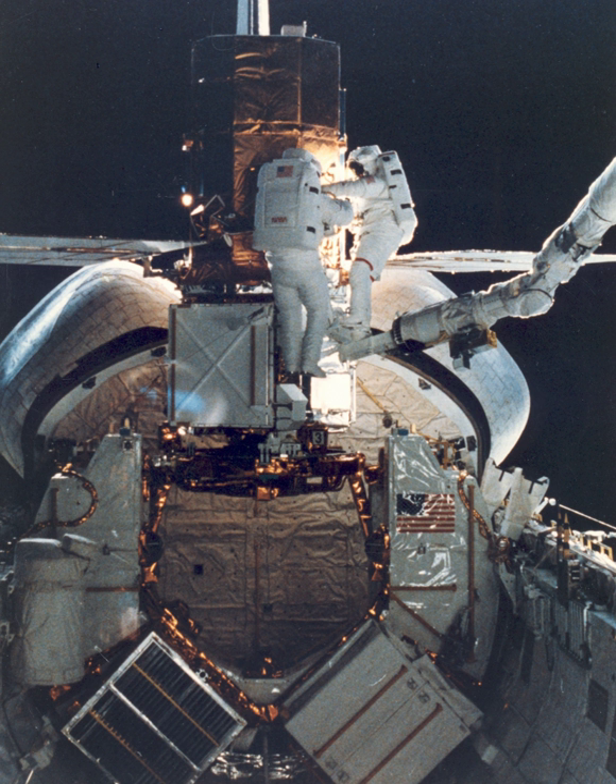During the mission, Challenger's crew captured and repaired the malfunctioning Solar Maximum Mission satellite, and deployed the Long Duration Exposure Facility experimental apparatus. STS-41C was extended one day due to problems capturing the SolarMax satellite, and the landing on April 13 took place at Edwards Air Force Base, instead of at Kennedy Space Center as had been planned.